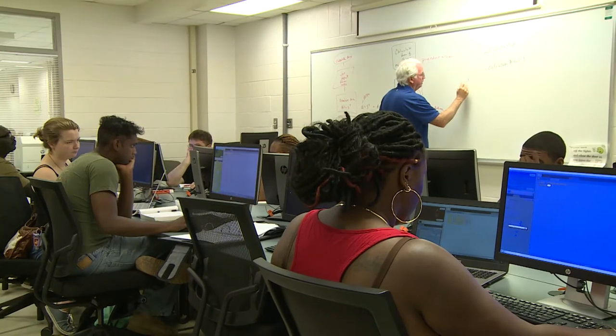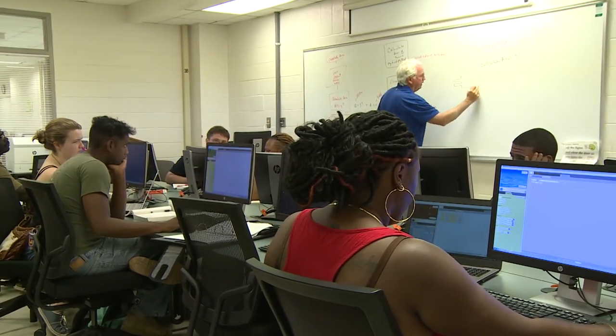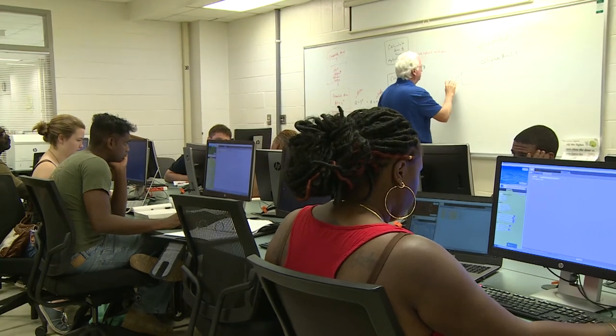When you're choosing your classes, make sure to pick the type that you will do best in. An online schedule can seem really attractive, especially if you work full-time, but if you need the stimulus of a teacher right in front of you, face-to-face classes — even if they have to be in the evening — might be a better choice.